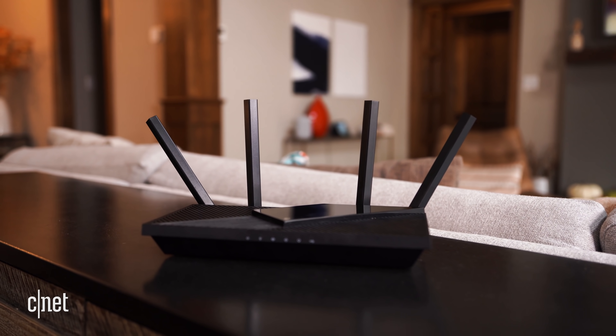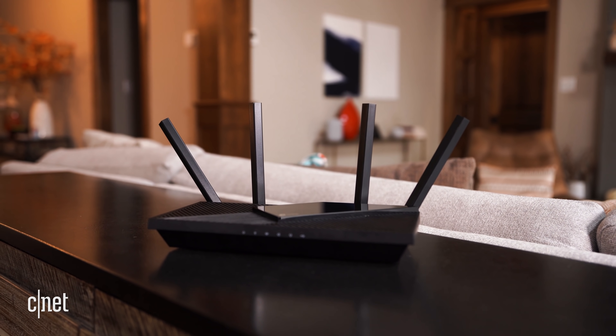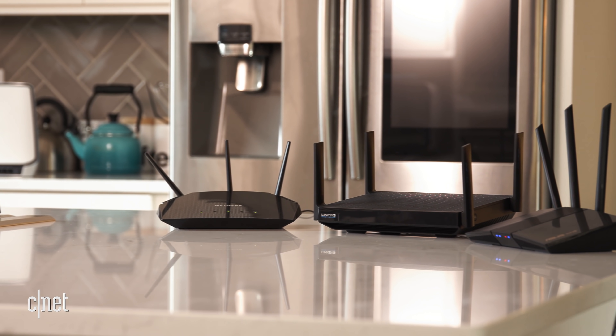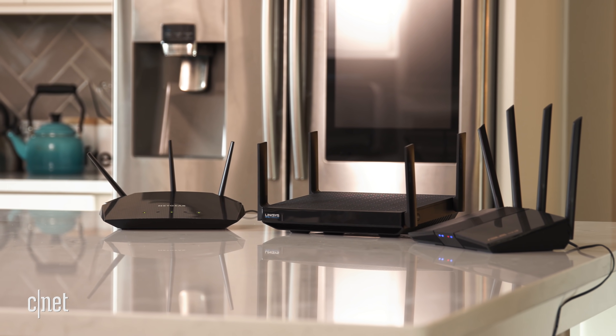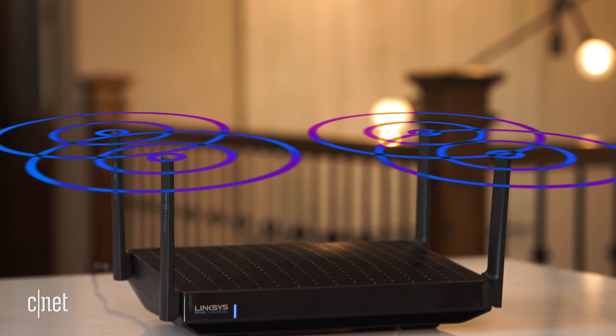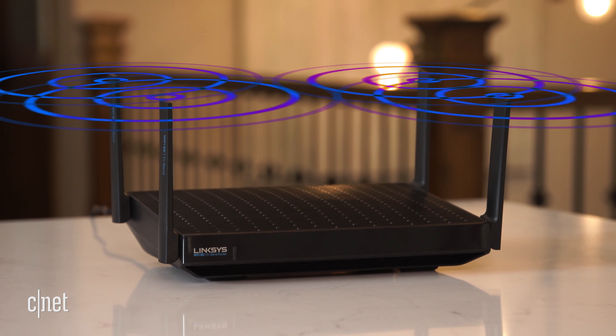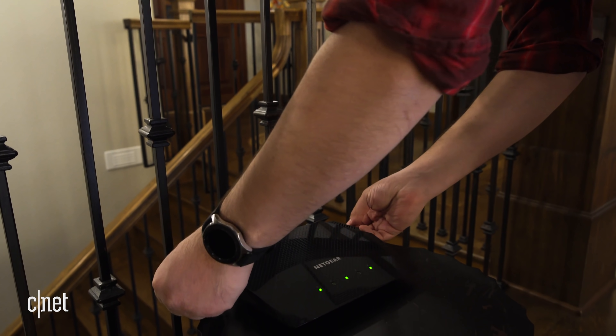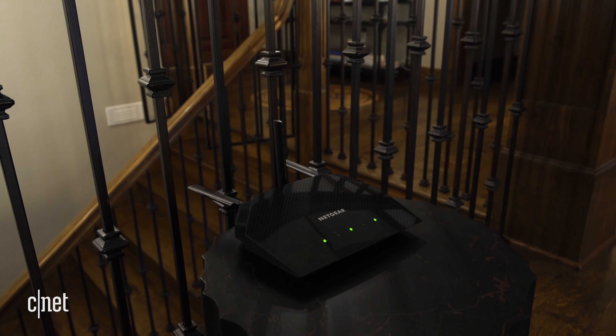Tweak number two: if your router comes with external antennas that you can adjust at different angles, try adjusting them. Antennas like these typically put out a Wi-Fi signal in all directions at a perpendicular angle. That means that an upright vertical antenna is usually best for connecting on the same floor, but if you're trying to connect upstairs or in the basement, going with a horizontal antenna might be the better play. Experiment with a different mix of angles and you might be able to boost speeds in different parts of your house.